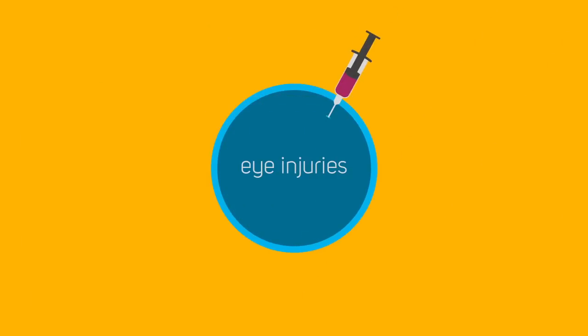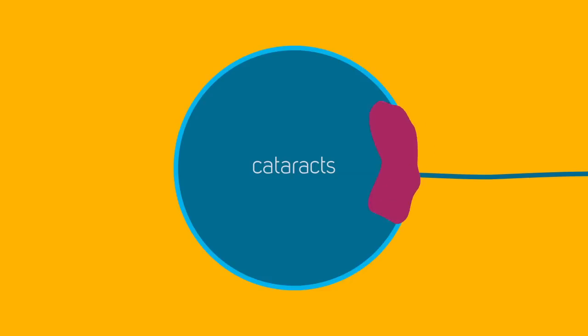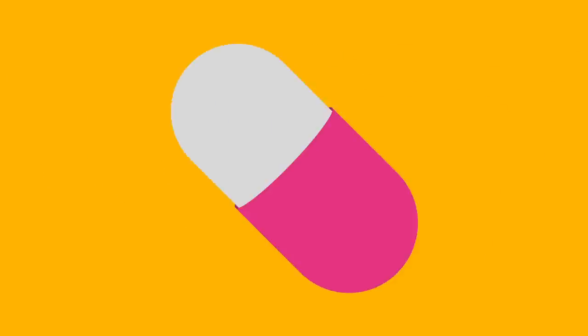Color blindness can also be caused by eye injuries, diabetes, pressure to the optic nerve, cataracts, as well as drugs and other medications.